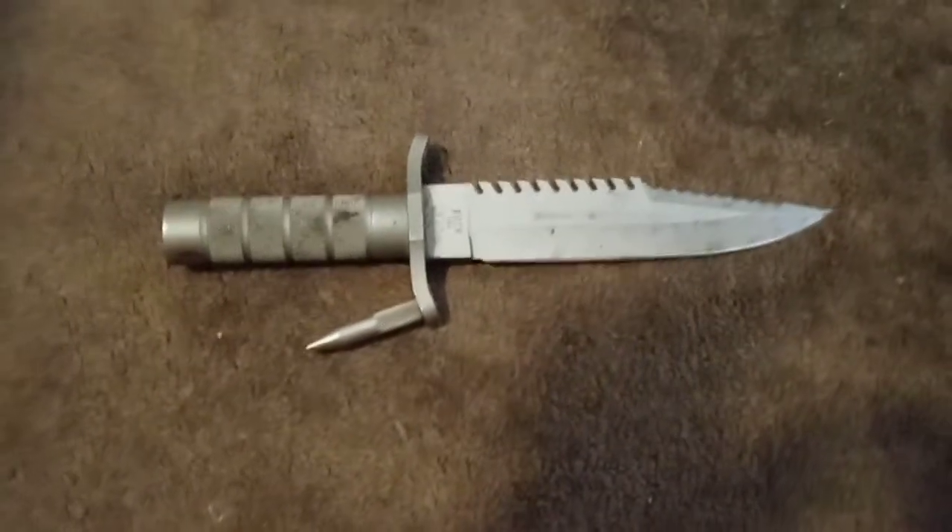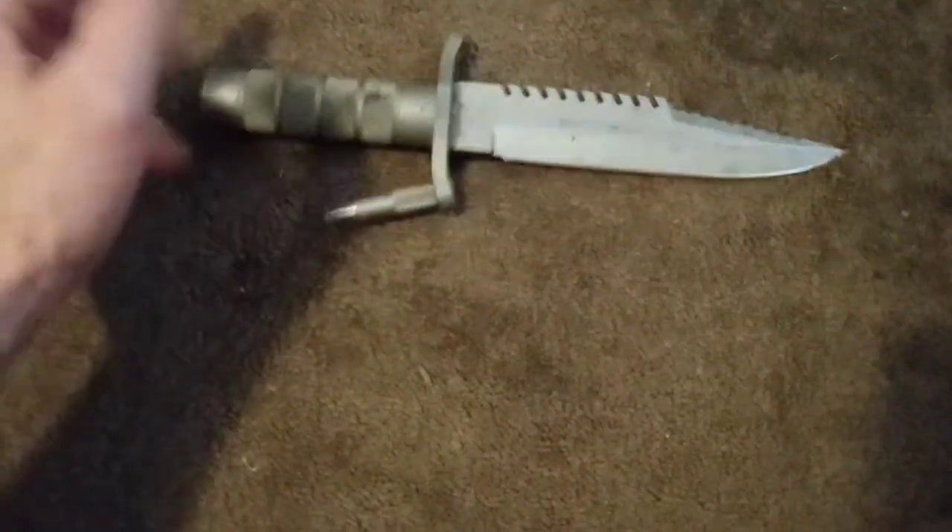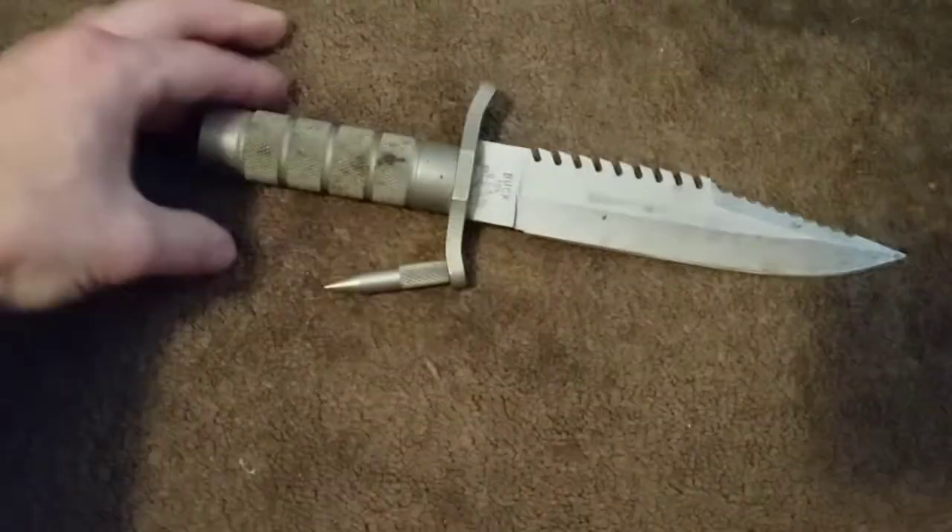One day while mowing the lawn for one of my customers, this metal thing was sticking out of the ground. I picked it up, and the lady I was working for said I could keep it.